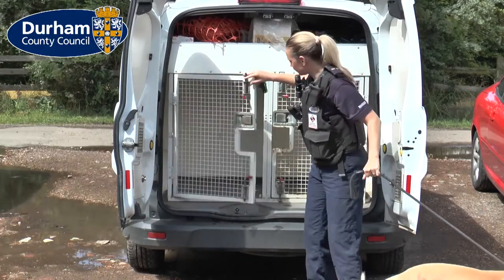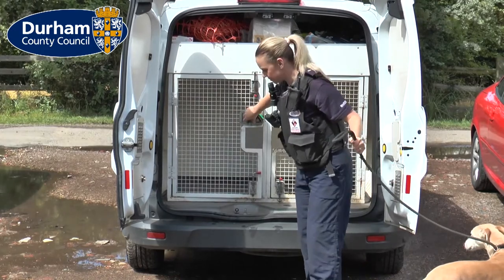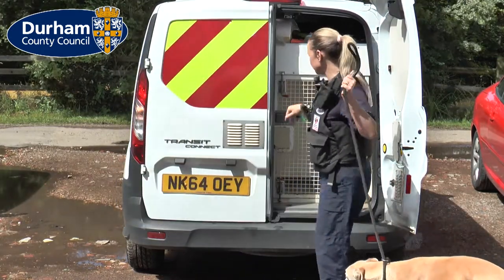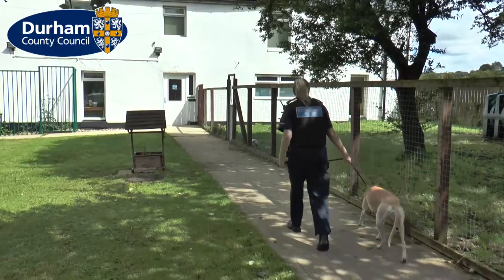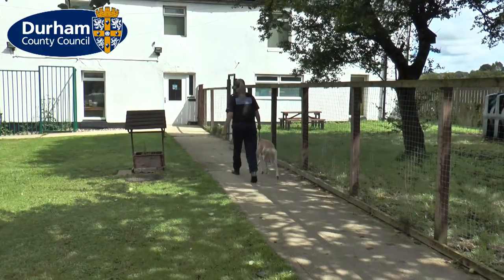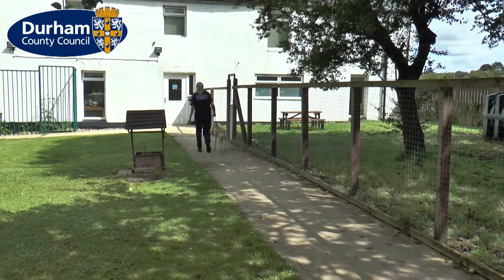We want people to be responsible with their dogs, but unfortunately some dogs do stray. They cause road traffic accidents, they don't pick up after themselves, and of course when they're interacting with other dogs and humans, there's nobody looking after them, so sometimes they can get a bit aggressive too.